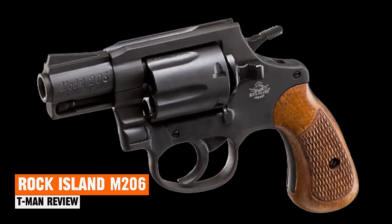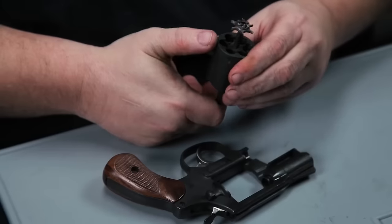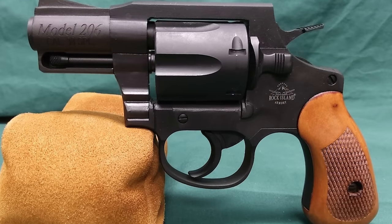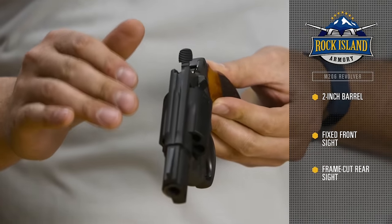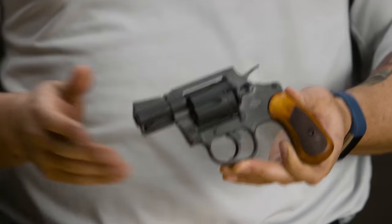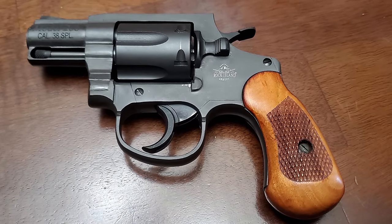Rock Island Armory M206. The Rock Island Armory M206 stands out as a top choice for concealed carry, boasting qualities that make it a favorite among both new and experienced users alike. Its lightweight construction and compact size make it perfect for everyday carry, fitting comfortably in purses, glove boxes, or small holsters. With a light trigger pull and easy loading process, it's a breeze to handle, even for those new to revolver shooting. Its solid construction ensures a reliable and enjoyable shooting experience. Many users have praised the M206 for its performance on the range. Its classic six-shooter design appeals to those who prefer simplicity and reliability over high-capacity magazines.